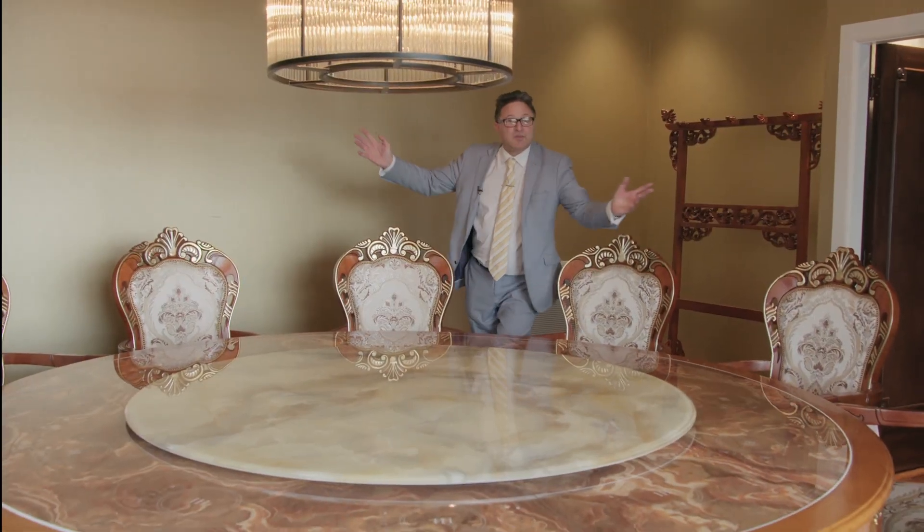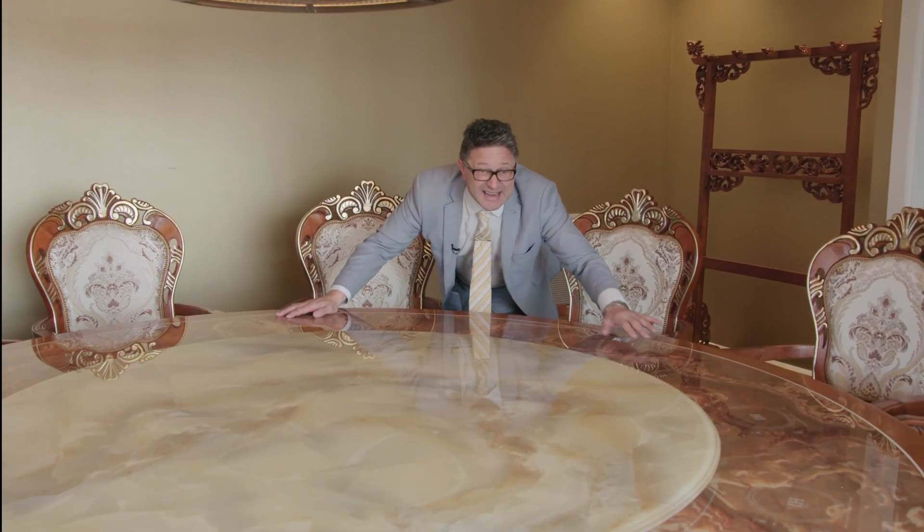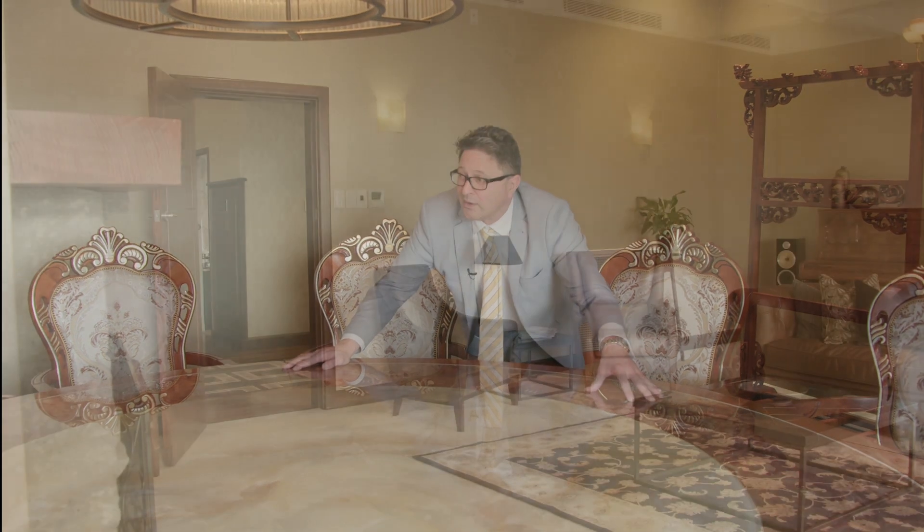This has got to be the biggest Lazy Susan I've ever seen — and it's marble. This is where your hot plate comes out and this is where you can eat with your group of friends in this luxury. Wonderful.